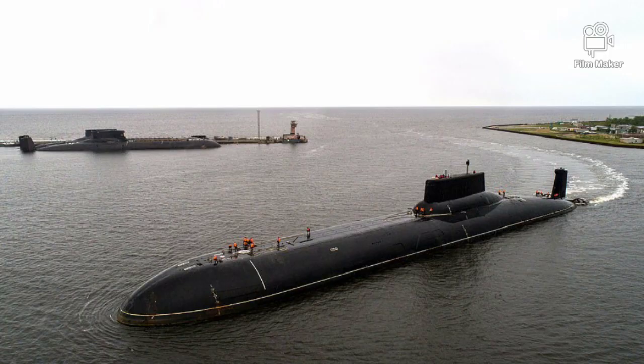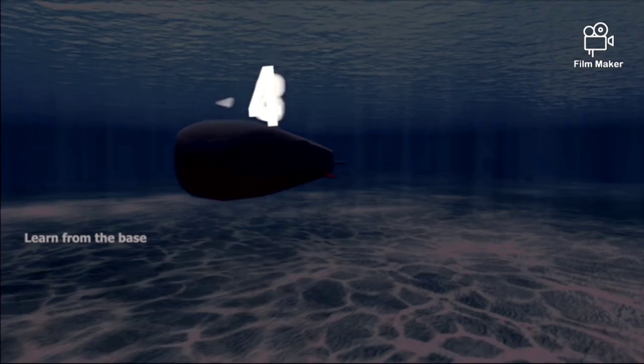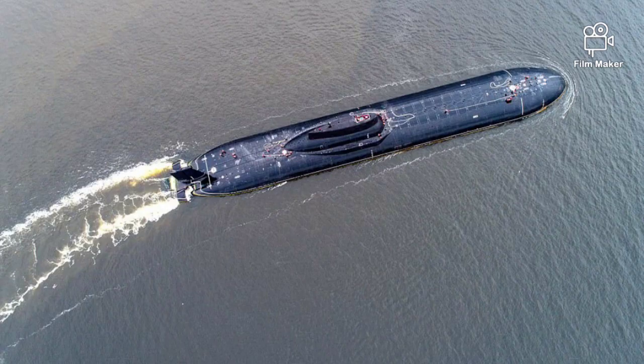The Project 941 Akula boats, known in the West as Typhoon class, are the largest undersea vessels ever built. The Western name became so popular that even Russians refer to these boats as the Typhoon class.